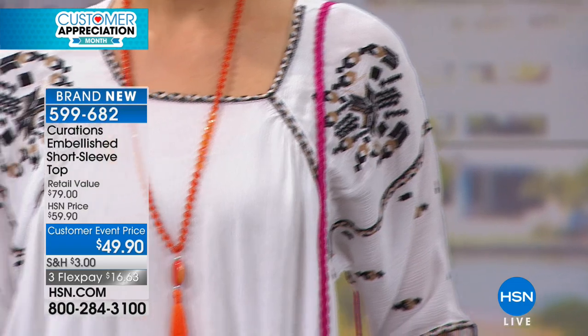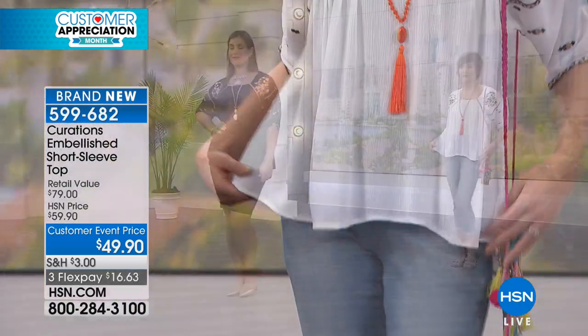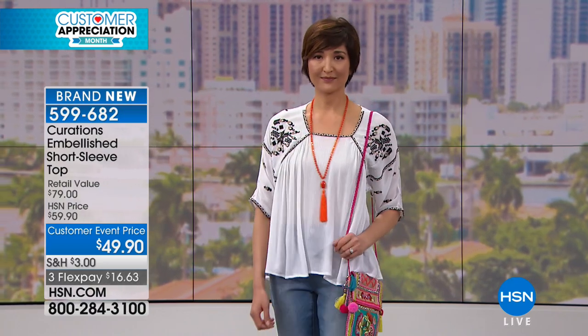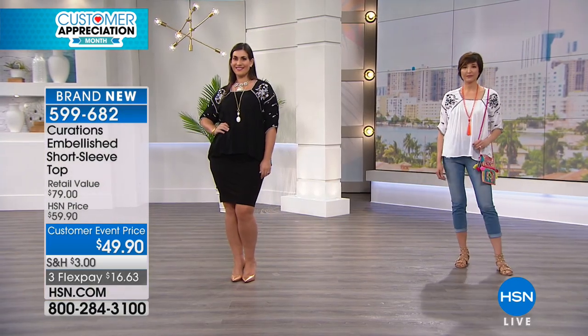Now let me go through the sizes. It's extra small through 3X. The bust in the extra small is 36 inches — this is very generous. Small is 38 inches, medium is 40 inches, large is 43 inches, extra large is 46 inches. In the 1X, 48 inches. In the 2X, 52 inches. And in the 3X, it's a 56-inch bust.